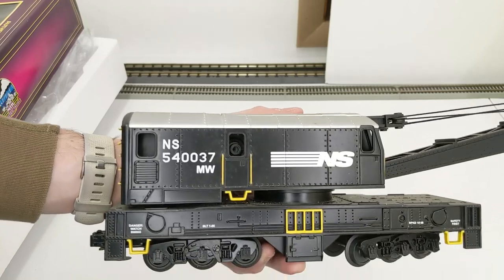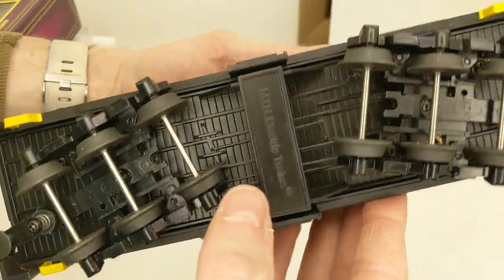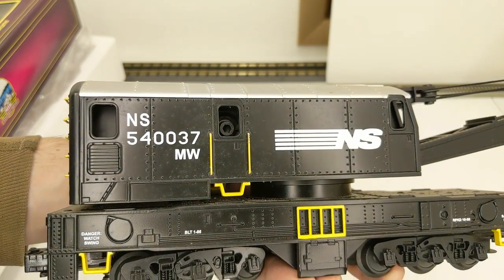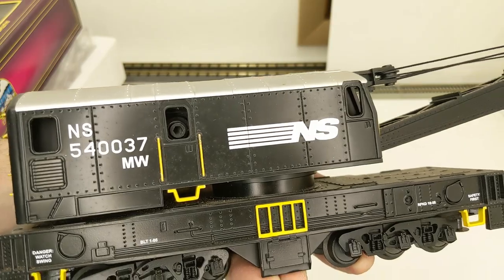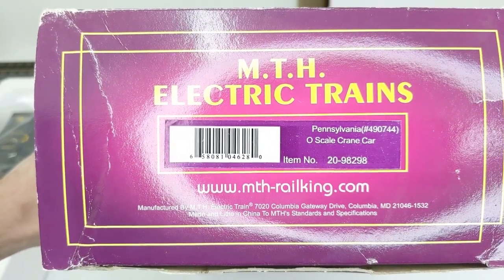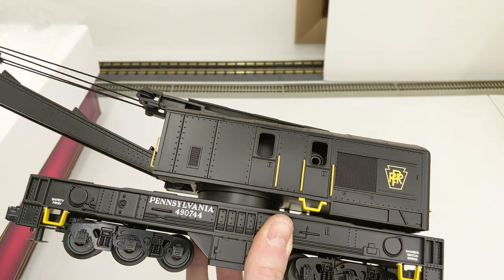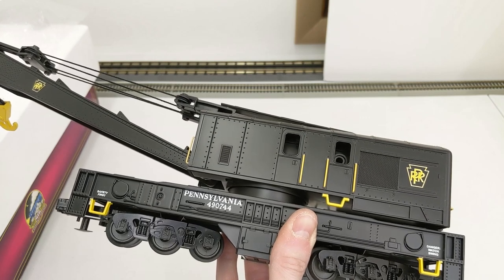We have a Norfolk Southern O scale crane car — another awesome sight, looks great in black. The only thing I notice is we're missing the cranking tools; there should be two in the box. They might be hiding on the layout somewhere, so we'll have to see about that. Otherwise this guy is ready to go. The last crane car is Pennsylvania — awesome car, these have a lot of weight to them. Same deal here, we're also missing the cranking tool, so we'll have to wait until we get those from the family.